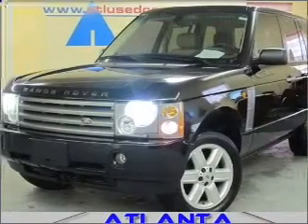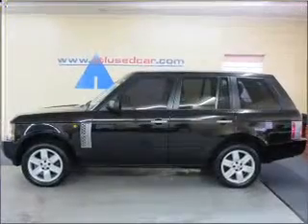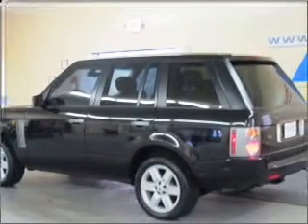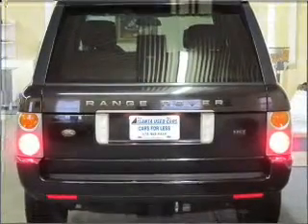Take a look at this 2004 Land Rover Range Rover HSE that just came into Atlanta Used Car Center. This four-door SUV comes equipped with the following electronic features: trip computer, navigation system, keyless entry.